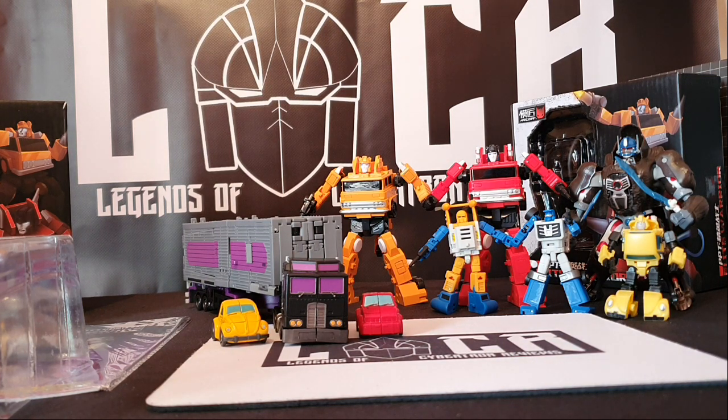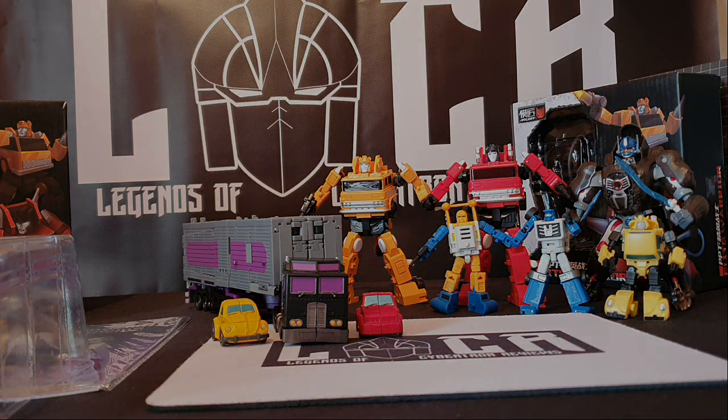Anyway, that is pretty much it for the unboxing video, or the mail haul video as I'm going to call it from now on. Thank you very much for watching, I hope I've not bored you too much. Please like, subscribe, tell your friends about me, share as much as you like, and I hope to see you guys again soon. Bye for now!